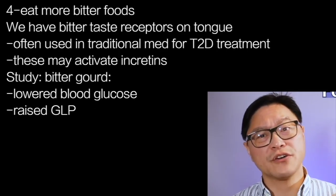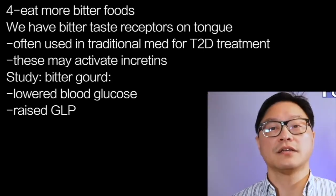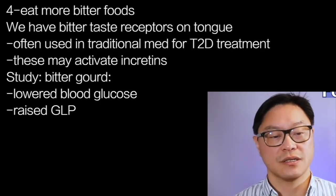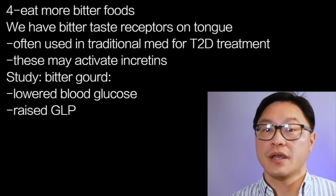Number four: try bitter foods. Bitter foods are very interesting because we have bitter taste receptors on our tongue. A lot of people really love bitter melon and bitter gourd, for example — they're very traditional foods, and many use them in traditional medicine for the treatment of type 2 diabetes. It turns out these bitter taste receptors may activate incretins. One study on bitter gourd found not only a profound blood glucose-lowering effect, but also significantly raised GLP, which may be responsible for the anti-glycemic effect — exactly how Ozempic works for type 2 diabetes as well.